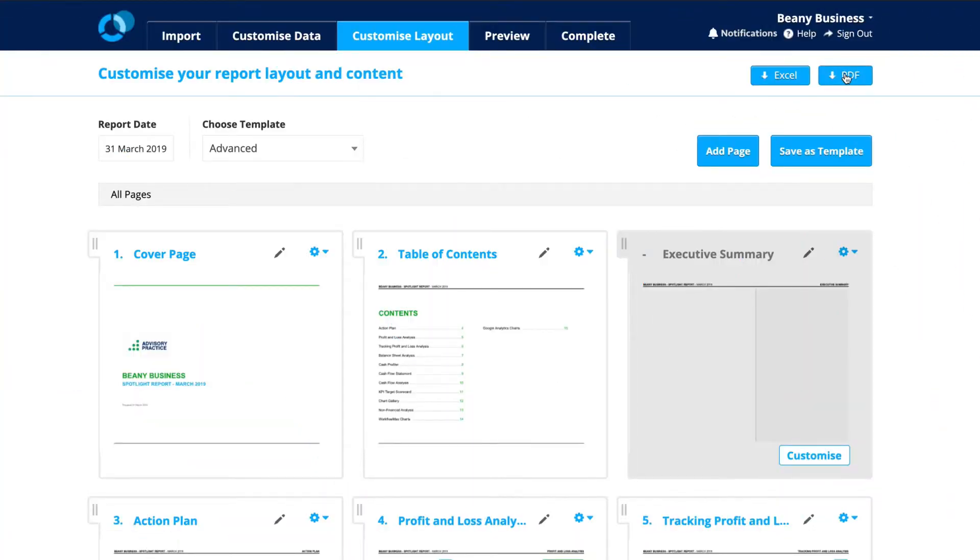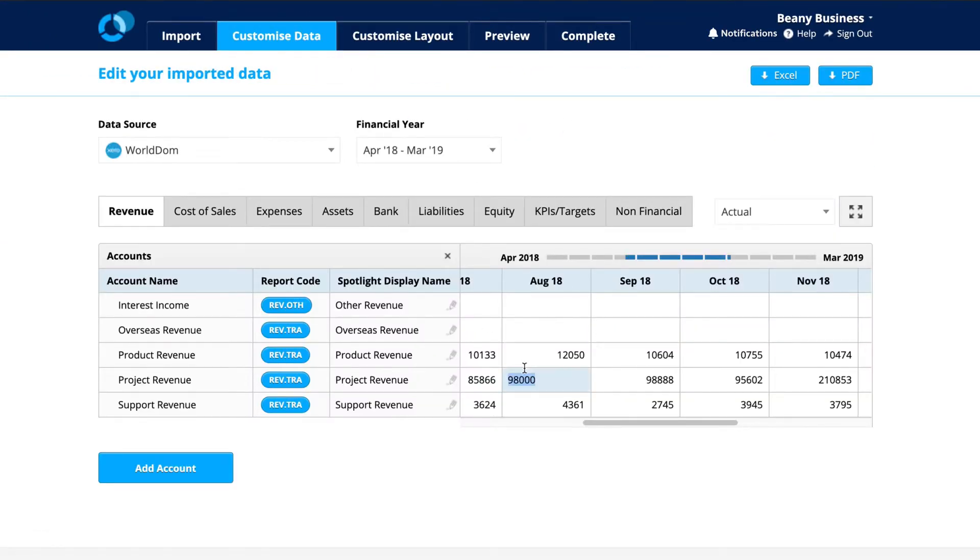When you click the download button, your report will continue to generate, even if you navigate away or close the browser, so you can carry on working.